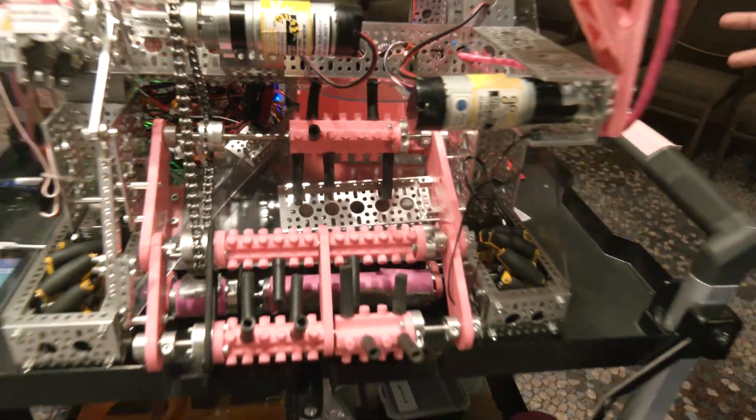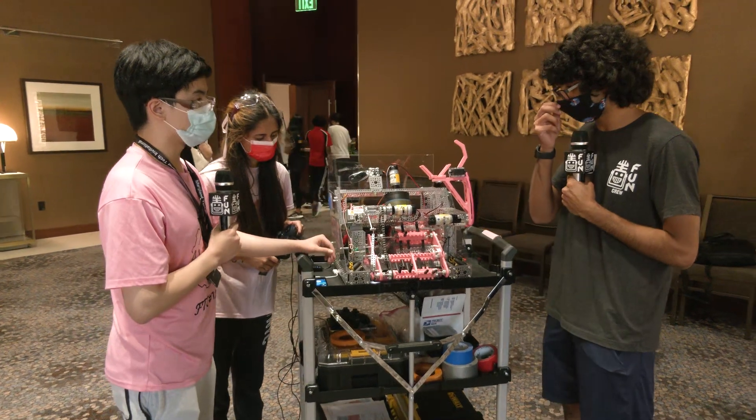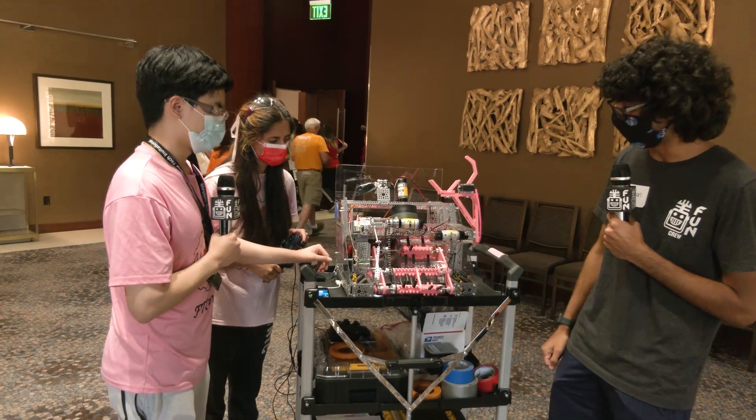Is this PLA or PETG — what materials are you using for all this 3D printing? All of the material that we used on our robot is going to be PLA.